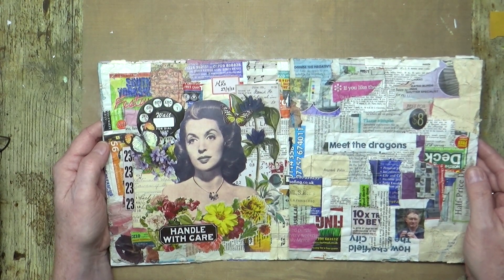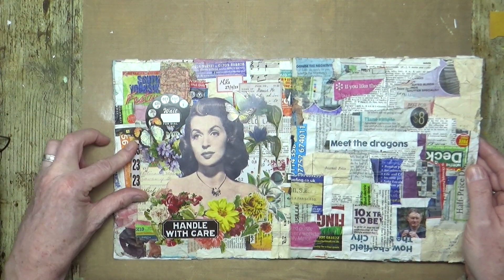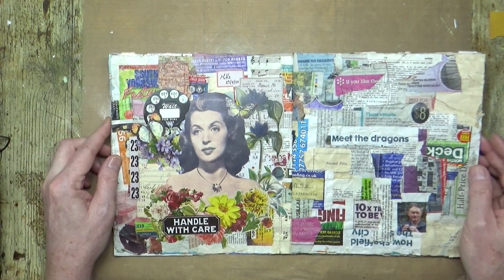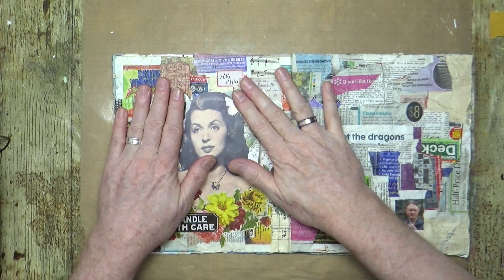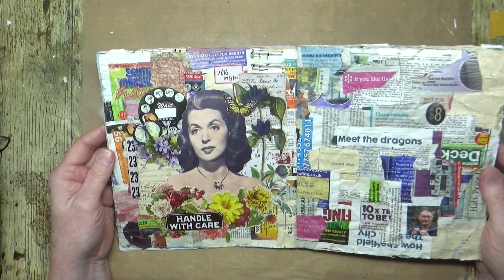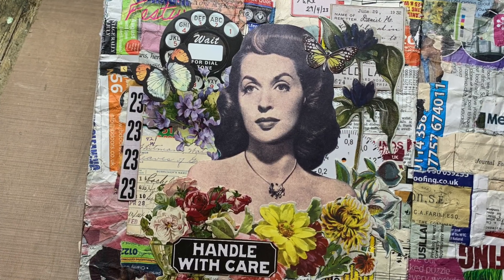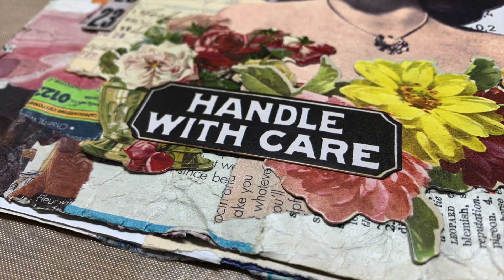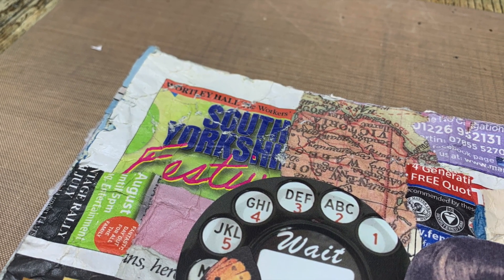Yeah, see how it just kind of blends into that background without having to do hardly any work at all. So yeah, I'm happy with the way that little ad-hoc collage has formed. I hope you've enjoyed watching me do it too. If you have, please give the video a thumbs up, share it with your friends, and if you haven't subscribed to my YouTube channel already, you can do so by clicking the button at the end of the video. That's all from me for now — I'll see you all again very soon. I think that's one for Instagram. Bye for now!